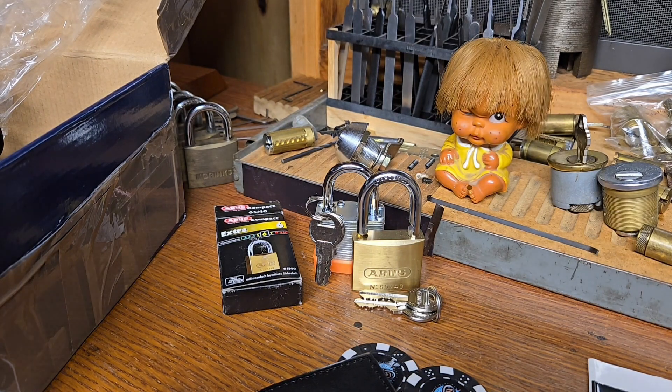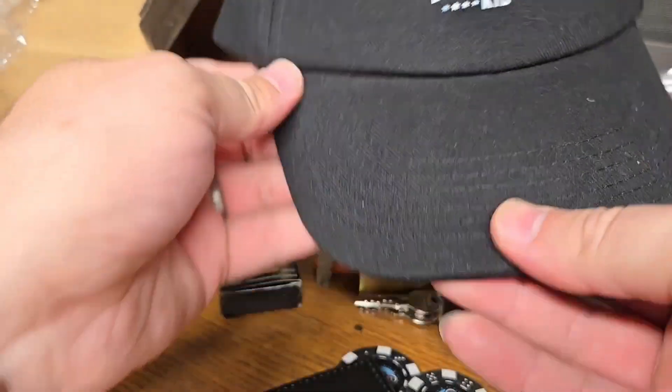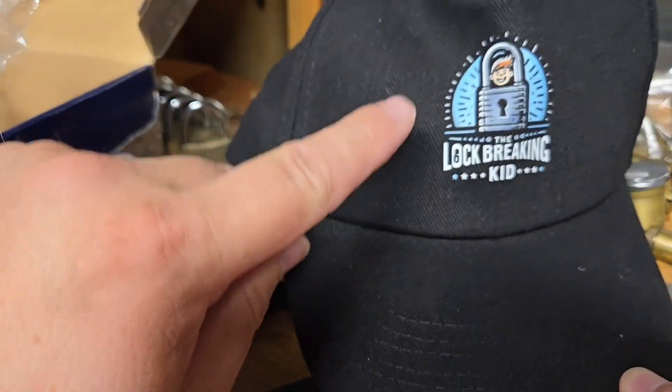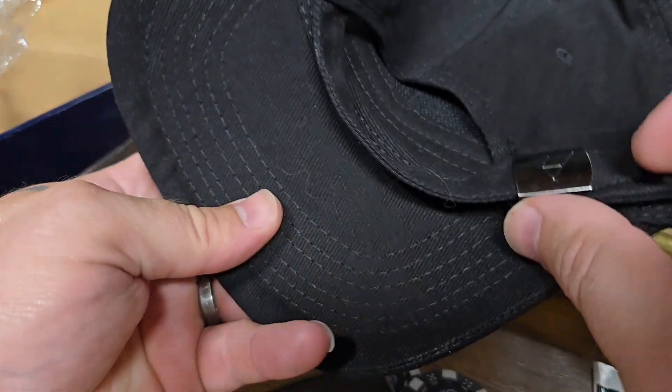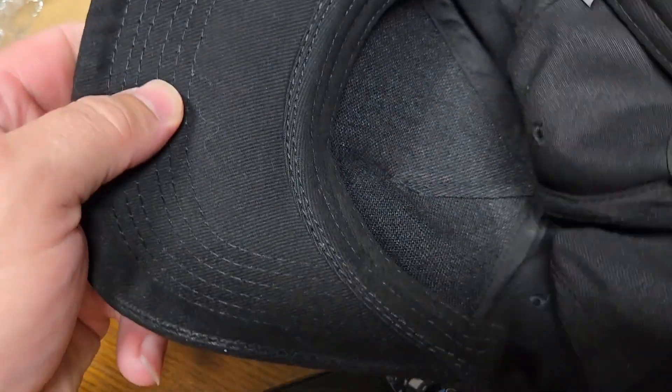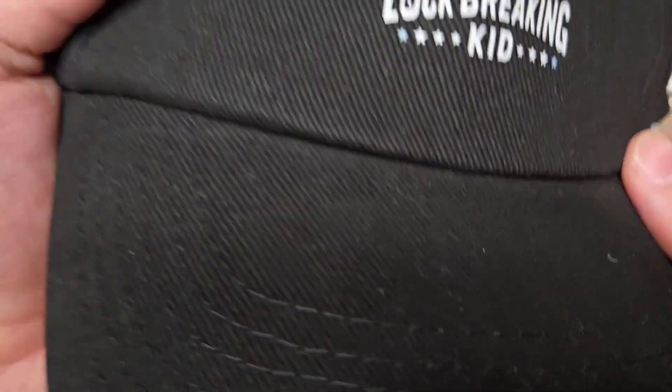Sorry about that, I had a little camera problem there, and I'm going to use this opportunity to learn how to splice together two videos. So if you're seeing this, that means I was successful. I actually only had one more thing left to show from Lock Breaking Kid and that is this cool Lock Breaking Kid hat — oh yeah! Authentic cat hair, like he said. This is a nice hat — so cool, thank you Lock Breaking Kid, the one and only!